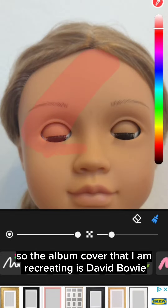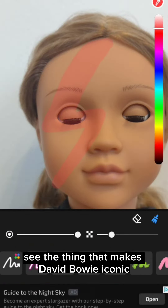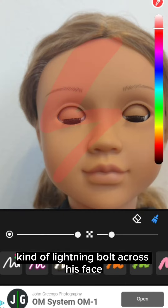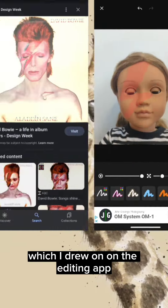The album cover that I am recreating is David Bowie. The thing that makes David Bowie iconic is the red kind of lightning bolt across his face, which I drew on in the editing app.